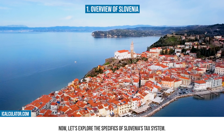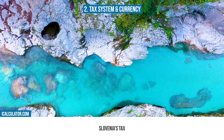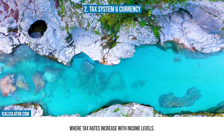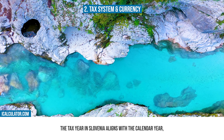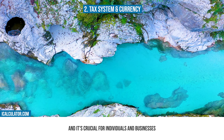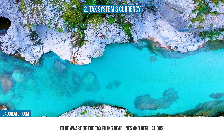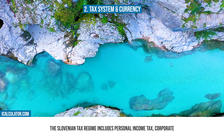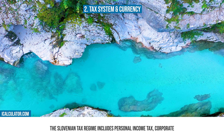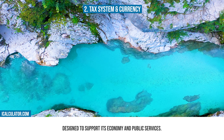Now let's explore the specifics of Slovenia's tax system. Slovenia's tax system is characterized by a progressive income tax, where tax rates increase with income levels. The tax year in Slovenia aligns with the calendar year, and it's crucial for individuals and businesses to be aware of the tax filing deadlines and regulations. The Slovenian tax regime includes personal income tax, corporate tax, and value-added tax (VAT), designed to support its economy and public services.